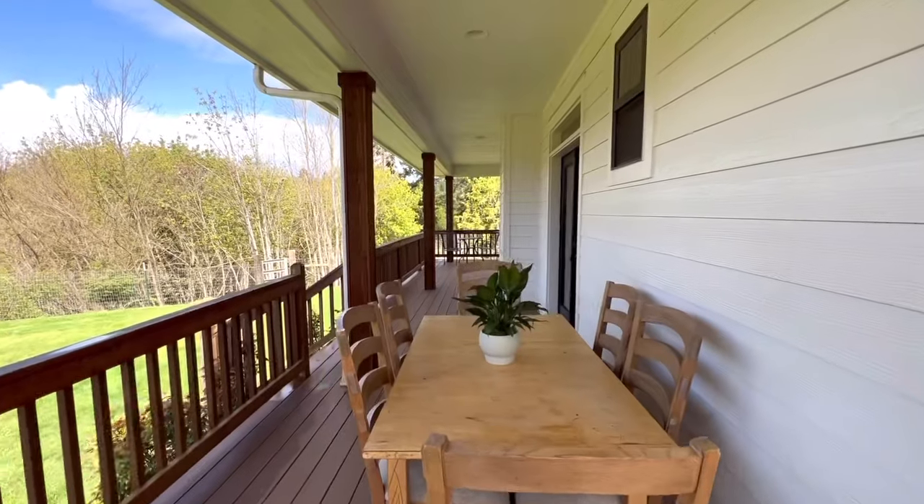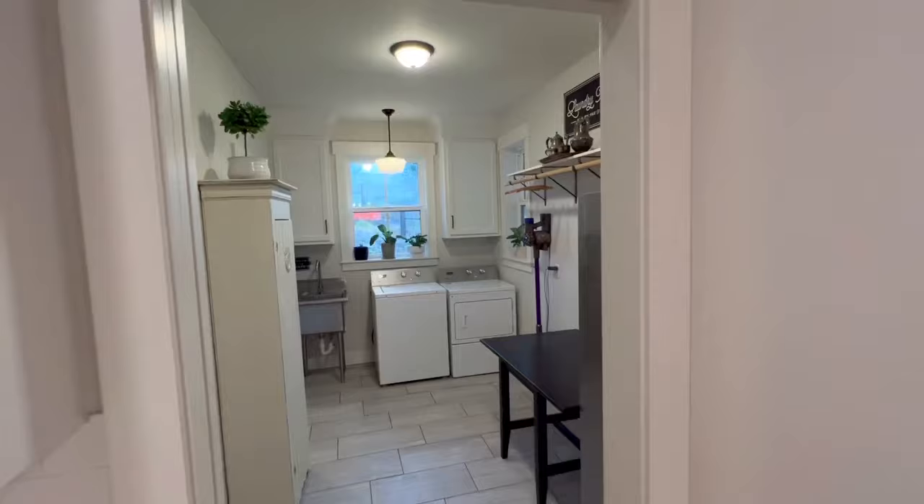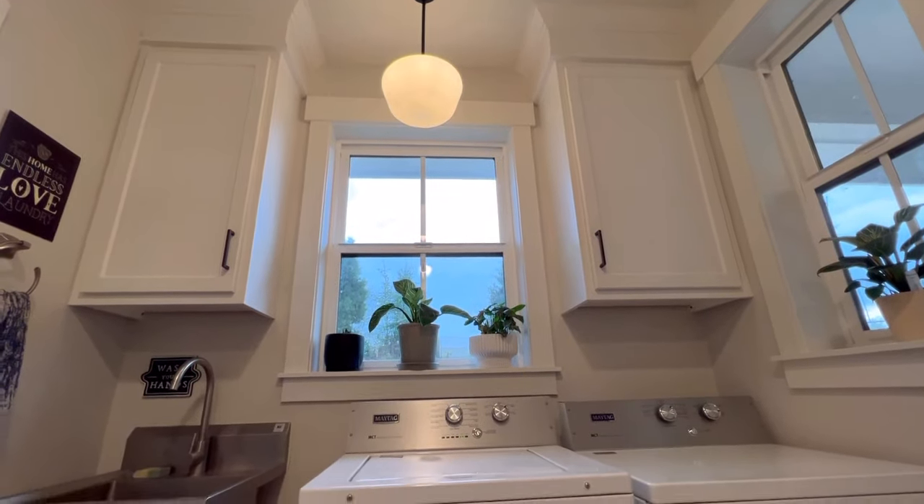Even with all of this space and privacy, you're still only a short 12 minutes to local shopping and about 20 minutes to Albany and 45 minutes to Salem.